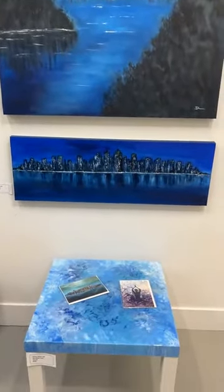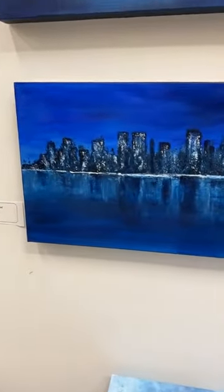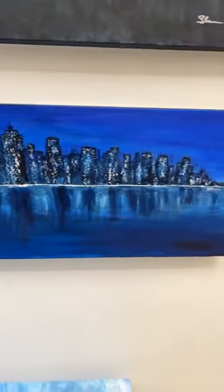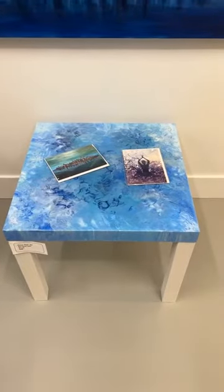And this is a cityscape I did a very long time ago with a palette knife. That one was done strictly with a palette knife just to get the reflections. I love the blues — I'm very much a blue person. So for all those artists out there, phthalo blue, Prussian blue, ultramarine — those are my colors. A little titanium white and voila.